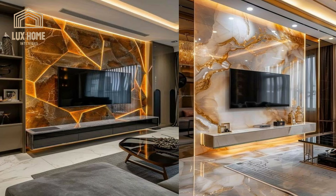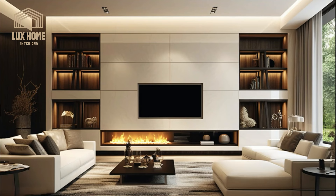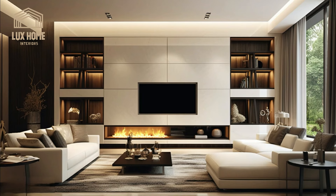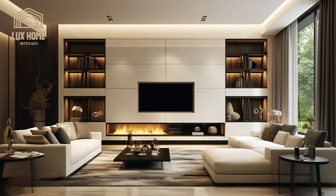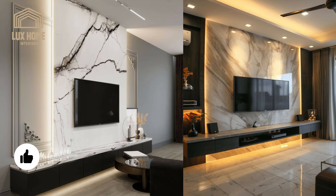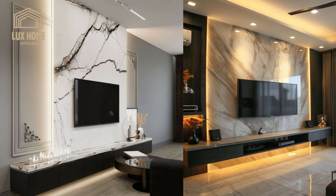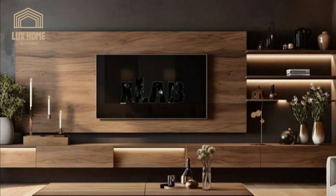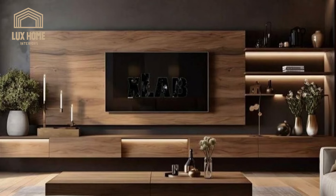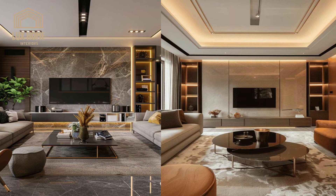No matter the size of the room, from spacious living areas to cozy nooks, these wall units can be crafted to fit seamlessly. This adaptability makes them a smart choice for both grand houses and charming apartments. Moving beyond traditional shapes, some TV units introduce innovative designs with hexagons, circles, or even abstract forms that can transform a plain wall into a striking feature, infusing the room with a creative edge.